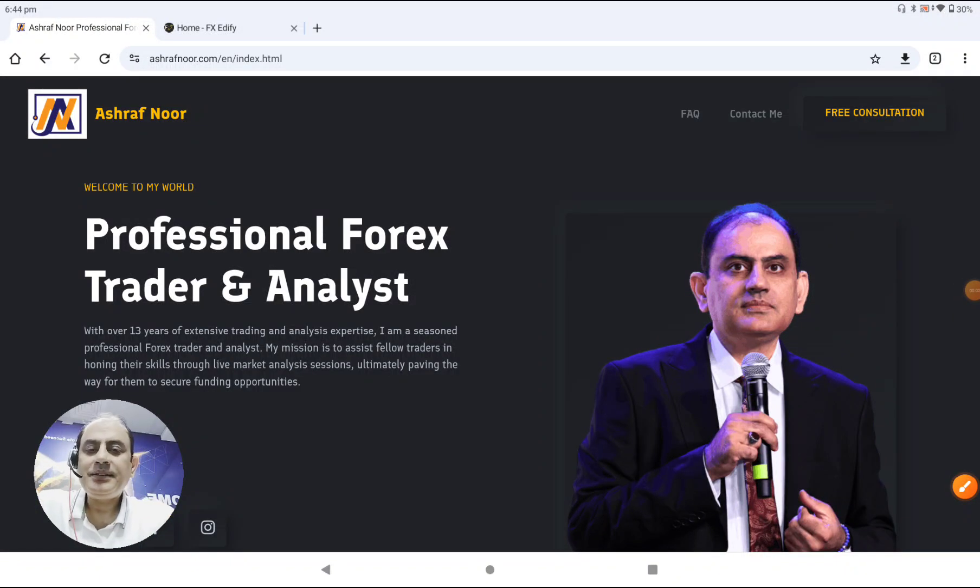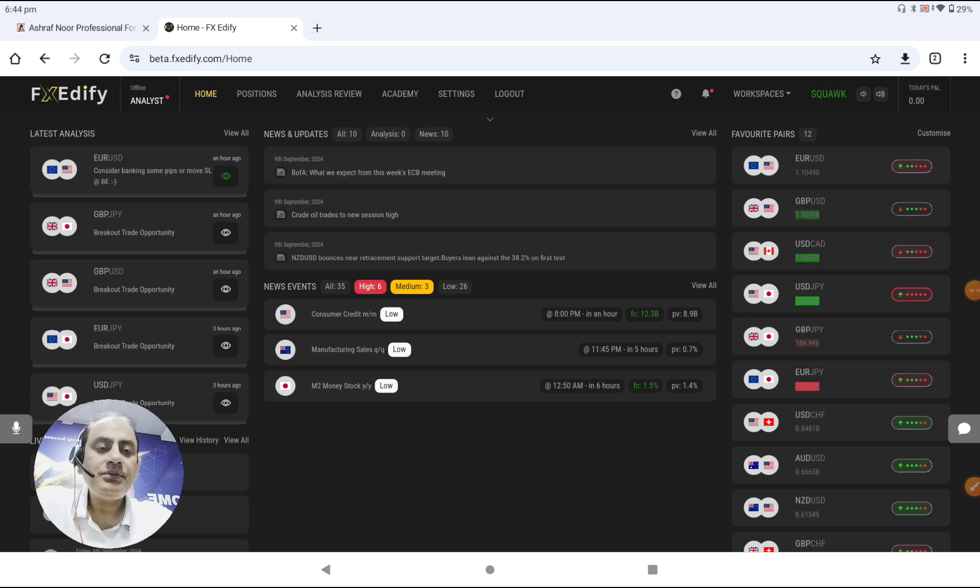The first trading day of the week, Monday 9th of September, we had an amazing trade. Let me share with you how we analyze the market, especially on pound dollar and the euro USD. We technically had amazing trades on all the yen pairs, but I would like to share with you only two pairs.